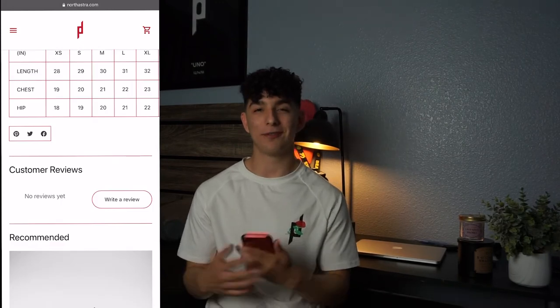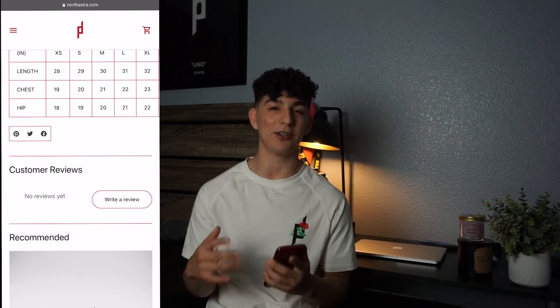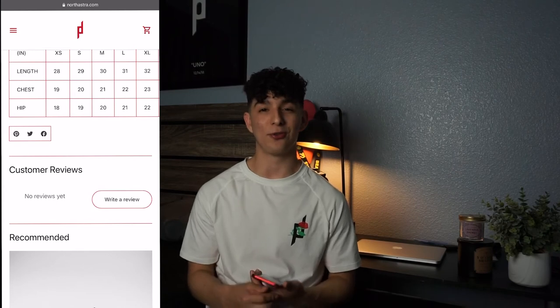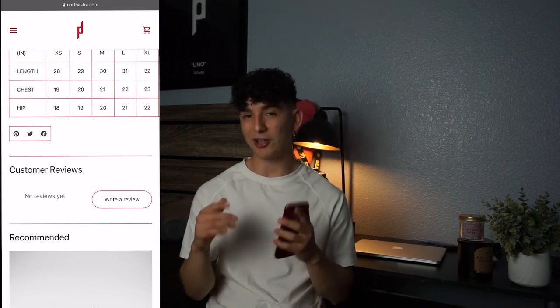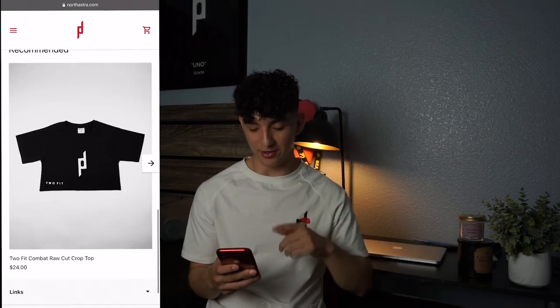Customer reviews are crucial. There's a stat that says if a product has at least one review, customers are 87% more likely to buy. So definitely incentivize your customers to write a review — offer a 10% discount, free shipping, whatever works — just make sure you're getting those reviews because they're going to get you a lot more sales.